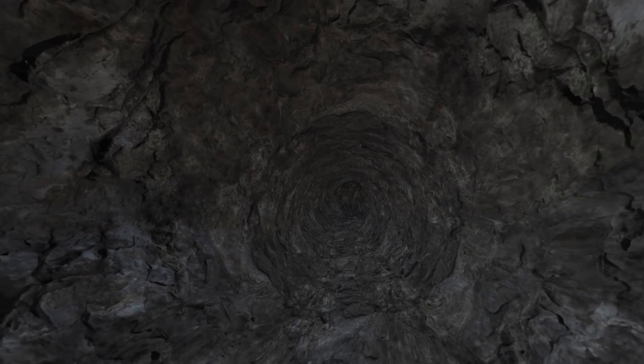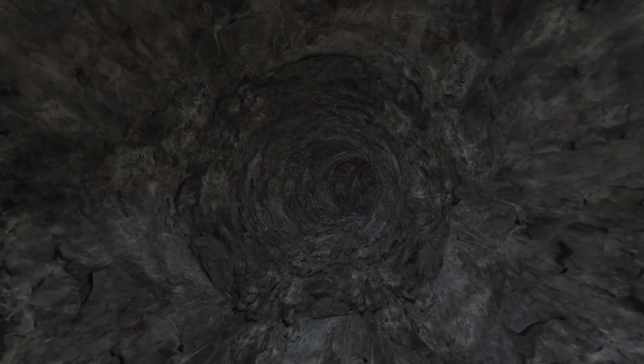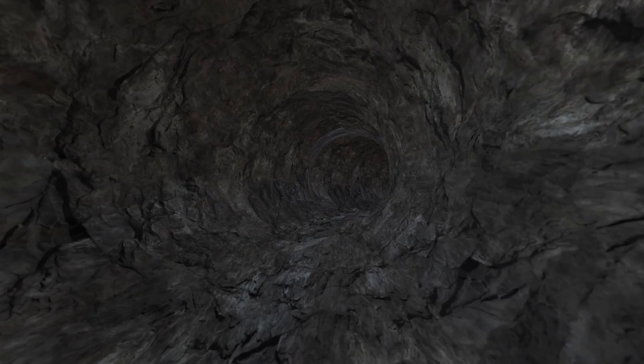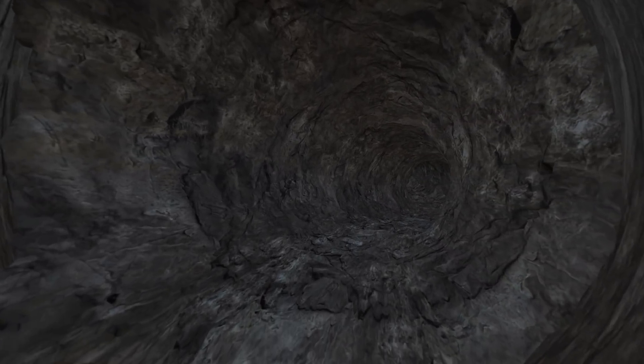Lava tubes are also common here on Earth, and are formed wherever there has been volcanic activity. As lava flows from a volcano, the surface can cool, forming a hardened crust that contains the lava flow beneath, like an underground river of molten rock.